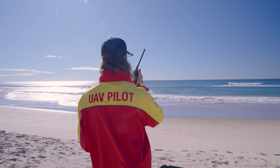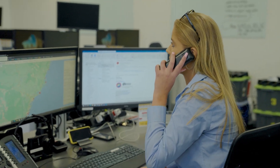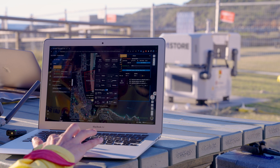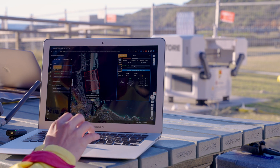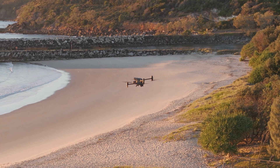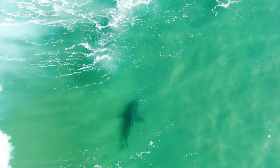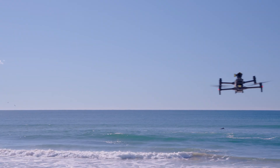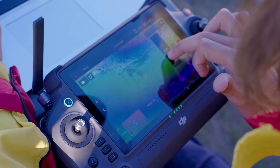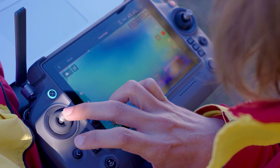In missions where time is of the essence, such as a shark attack, the Mission Control Room in Sydney has the potential to launch a DJI M30T into the skies within one minute of receiving a distress call from anywhere along the East Coast of New South Wales. The drone can be utilised in multiple ways, such as being tasked to look for the shark responsible for the attack, being used as a broadcast system to get beachgoers out of the water and to safety, and to capture data of the surroundings and relay that information onto lifeguards at the scene.